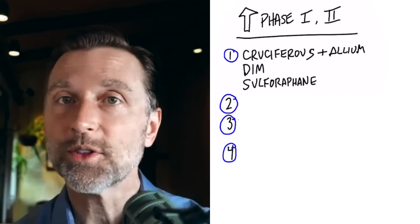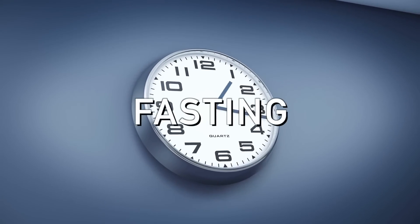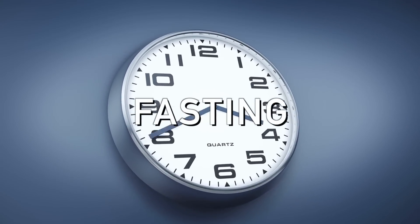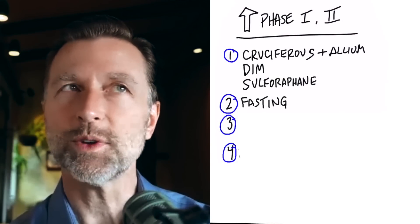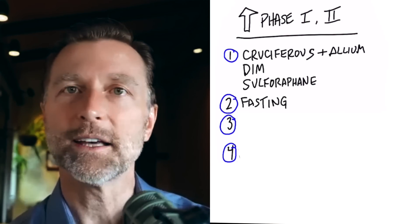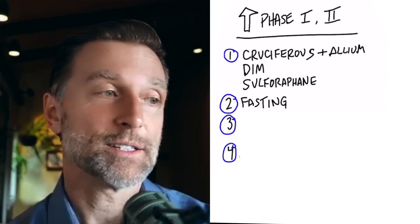Another really effective and inexpensive option is fasting. Fasting is a potent stimulator of the phase 1 and phase 2 detoxification system. You wouldn't think that fasting could do that, but when you don't eat, you start to detoxify in a good way — and it's pretty inexpensive.